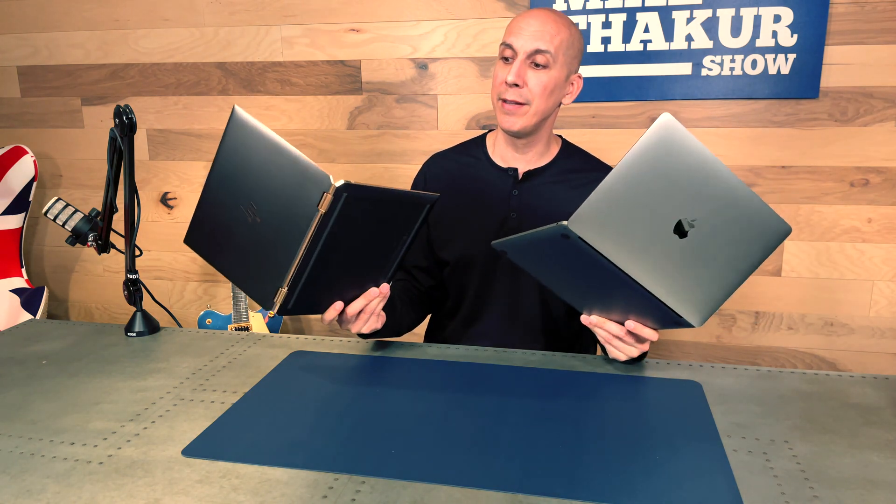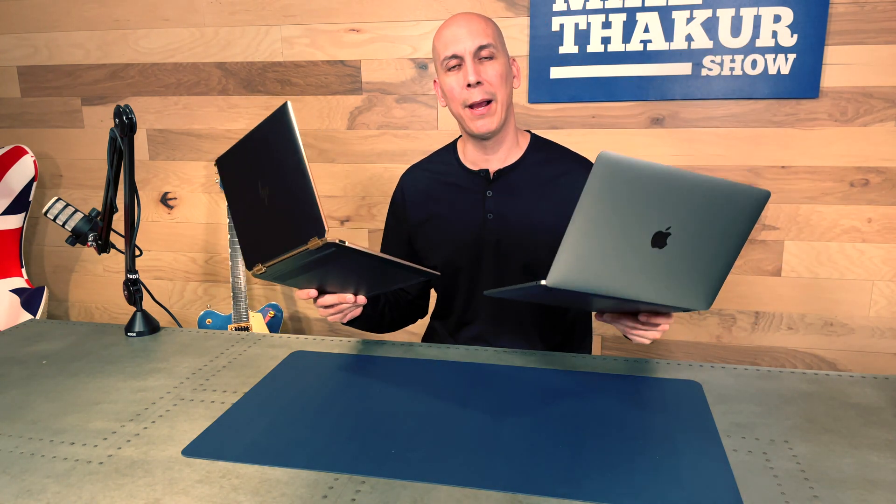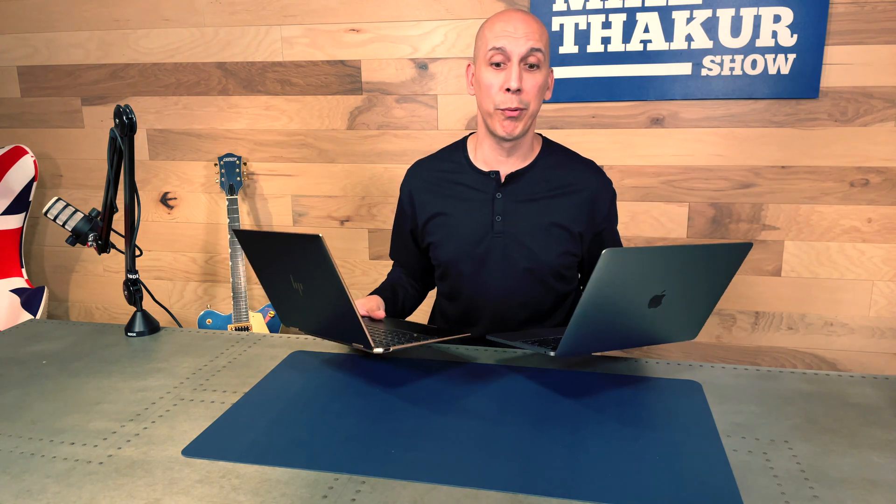Both are real high-end machines — I don't think you're going to look at one and think it feels less premium than the other. At a conference table in front of other people, they're going to look equally impressive. No plastic in sight on either of them; they're going to do the job you need them to do.